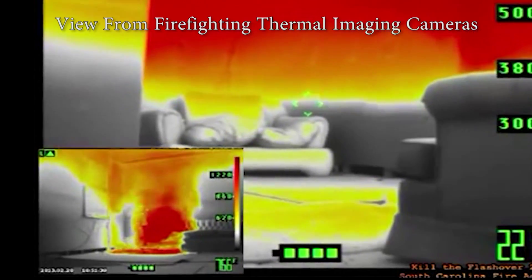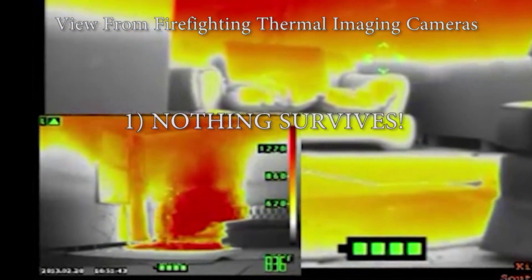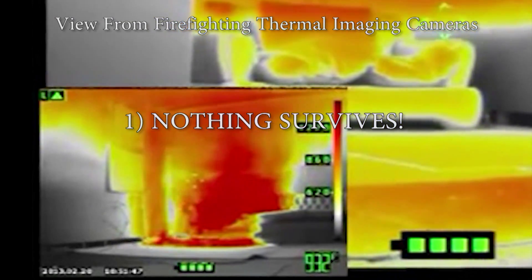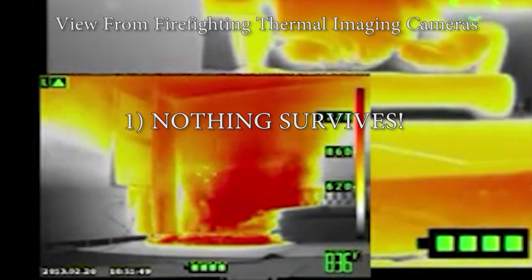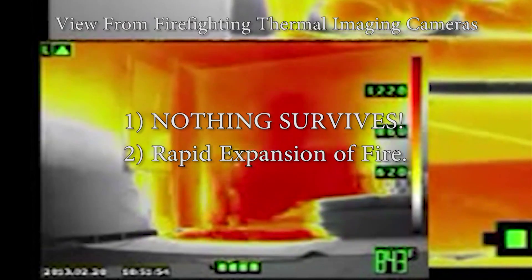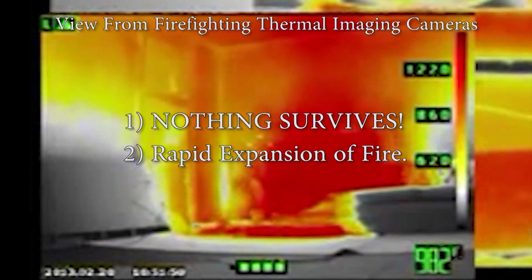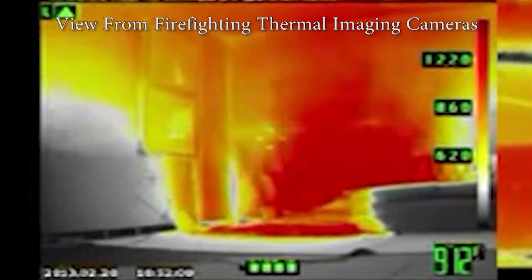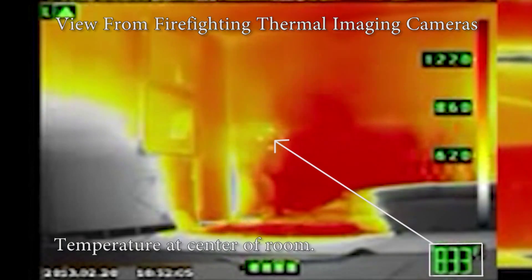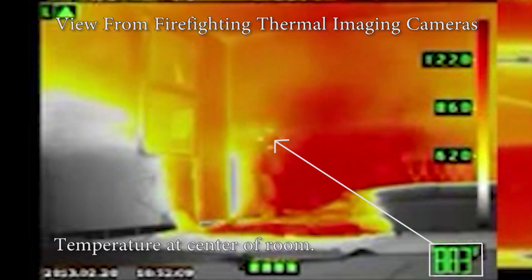Flashover is a critical stage for two reasons. First, no unprotected living thing in a room where flashover occurs will survive, and the chance of saving lives drops dramatically. Second, flashover creates a huge jump in the rate of combustion and significantly more water is needed to reduce burning material below its ignition temperature. A post-flashover fire burns hotter, moves faster, requires more resources for fire attack, and compounds the problems of search and rescue, exposure protection, and containment.